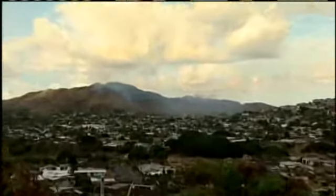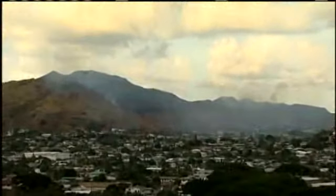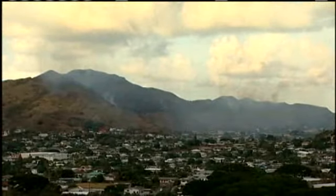The fire did crest the ridge at one point, but the weather conditions helped firefighters keep the blaze from heading down the ridge toward Lanikai. The wind is blowing from the opposite direction, so it actually slows it down. And there's quite a bit of terrain — several ridge lines between this area and the closest home in the Lanikai area.